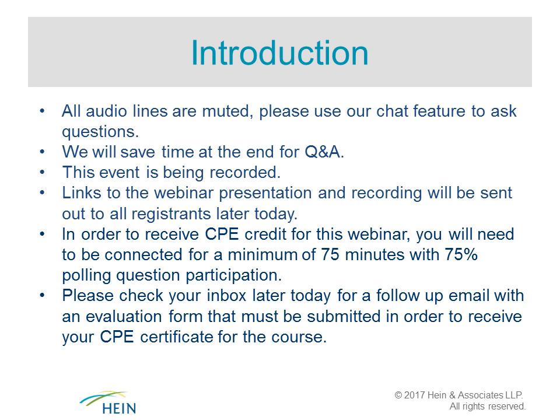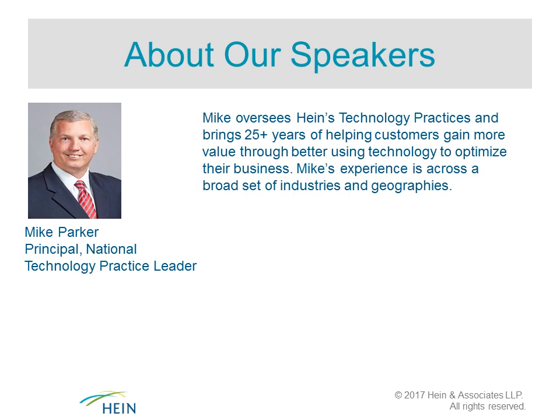In order to receive CPE credit, you will need to be connected for a minimum of 75 minutes and must answer at least 75% of the polling questions included throughout the presentation. Immediately following this webinar, you will be directed to an online evaluation form that must be submitted in order to receive your CPE certificate. Please check your inbox later today for a follow-up email with a link to the evaluation.